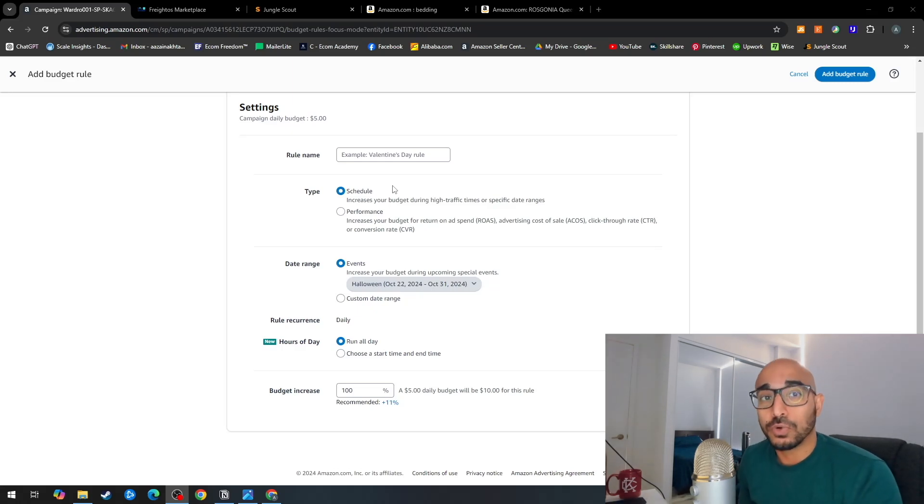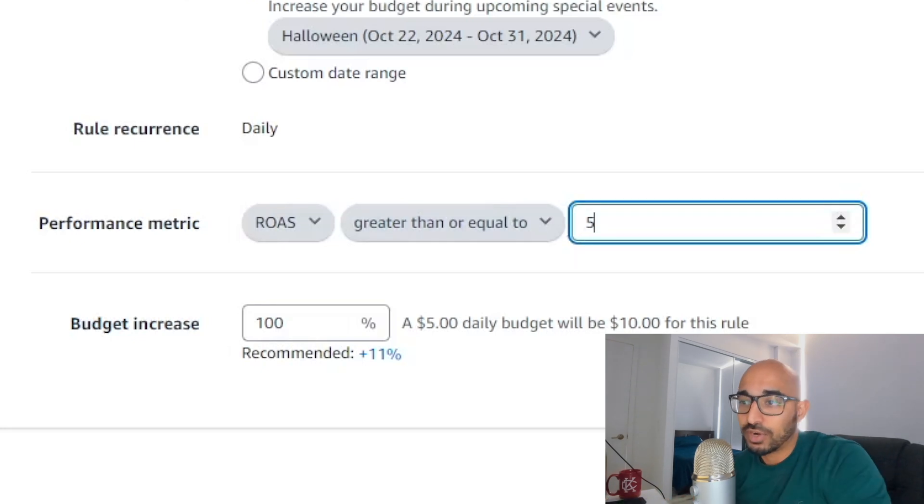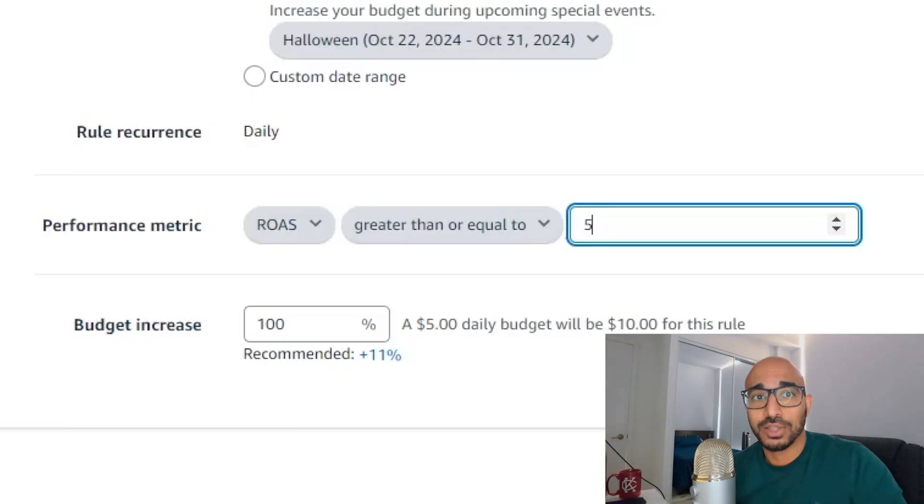Performance-based budget rules are a very dynamic way in which the Amazon algorithm changes your budget based on a return metric that you set. The metrics you can use are ROAS, ACOS, CTR, and conversion rate. You apply a date range for which the rule is active, then pick a performance metric — for example, ROAS greater than or equal to 5, meaning for every $5 earned you spend $1 in advertising. If the campaign doesn't meet that requirement, the budget is not increased. Amazon uses its own algorithm to determine whether it can meet your metric requirements — a great way to ensure you're getting a return on your ad spend.